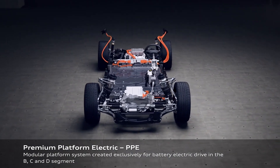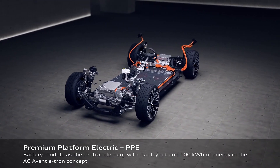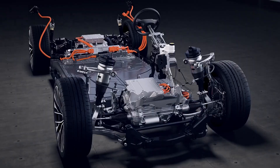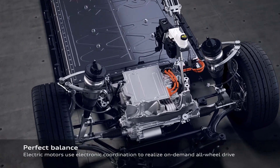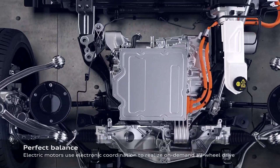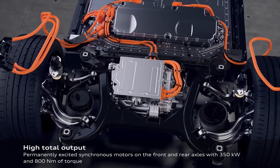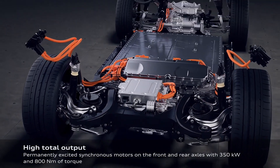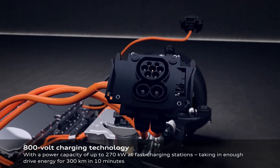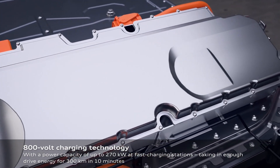Roughly the same size as the current A6/A7 series, the A6 e-tron Avant features a spacious five-seat interior with a flat floor. We expect the cabin design to closely mirror its Q6 e-tron platform sibling, pictured above. It offers an upscale environment with a curved OLED 11.9-inch digital instrument cluster, a 14.5-inch infotainment system, and a 10.9-inch front passenger display running wireless Android Auto and Apple CarPlay. There will also be augmented reality (AR) head-up display (HUD) and dynamic ambient lighting.